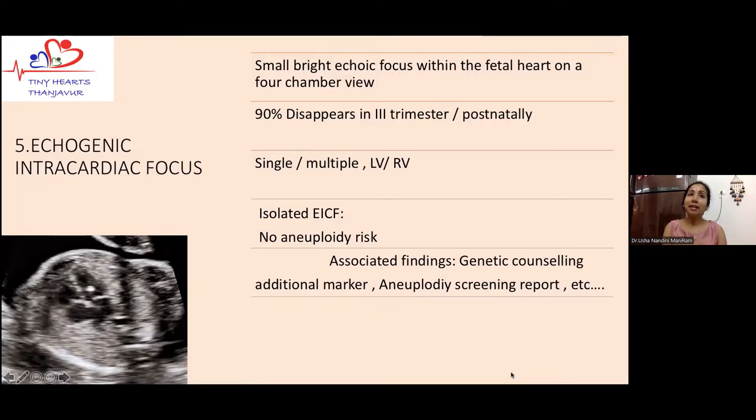Echogenic intracardiac focus is one of the most common causes for referral, and working in a pediatric cardiac unit I see this type of referral very often. It is simply a bright echogenic spot in the fetal heart — it can be present in the left or right ventricle, single or multiple, and located in any part of the ventricle. In 90 percent of cases it disappears during later gestation or postnatally. When isolated, it does not increase the risk for chromosomal abnormality and is essentially an innocent finding — postnatal follow-up is not routinely recommended.